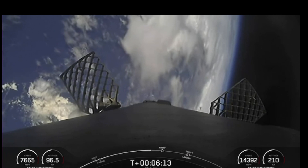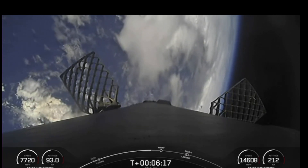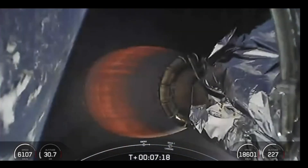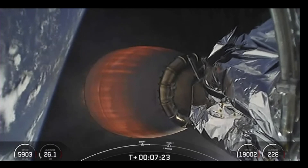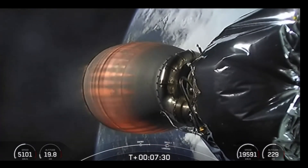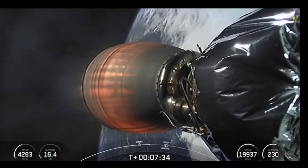Here's another view of the first stage. You're seeing some periodic attitude control bursts as we're reorienting the vehicle to get the engines pointed down. Stage one entry burn shutdown. Stage two FTS is saved.